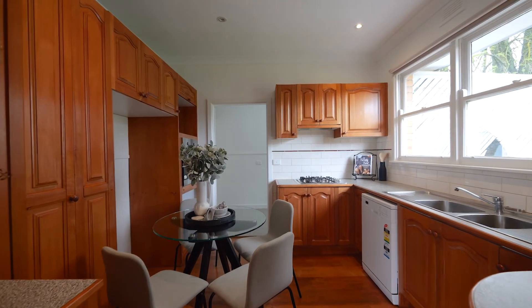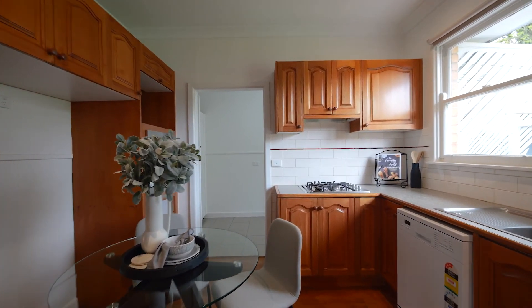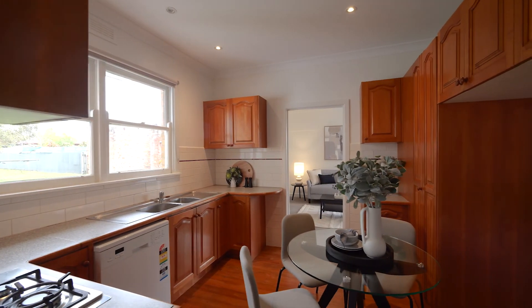The hardwood kitchen overlooks the backyard and is completed with a dishwasher, an abundance of cupboard space, gas stove, and wall oven.